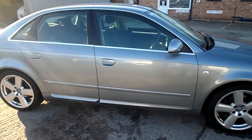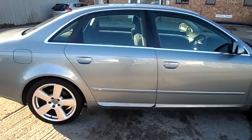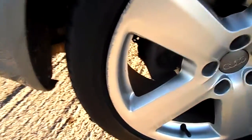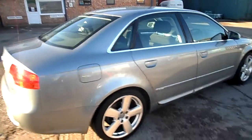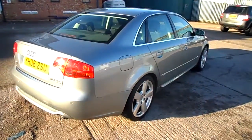Overall a very tidy looking car. All four alloys will require refurbs. The tyres themselves — the two fronts are just about on the legal limit at 1.6mm, and the two rears are around the 3mm mark.